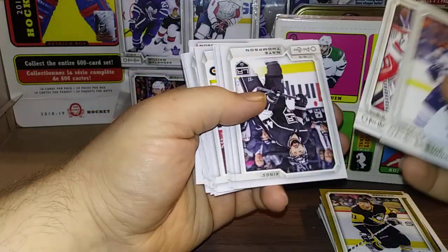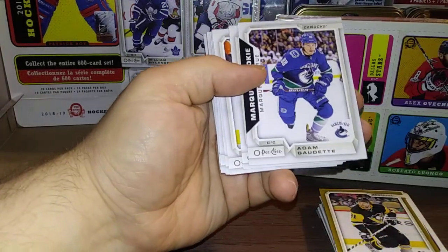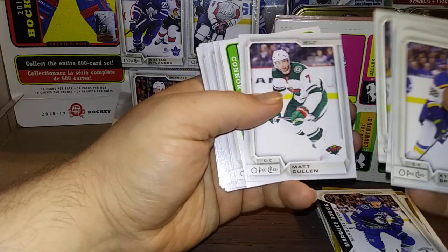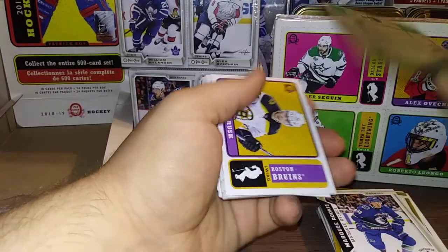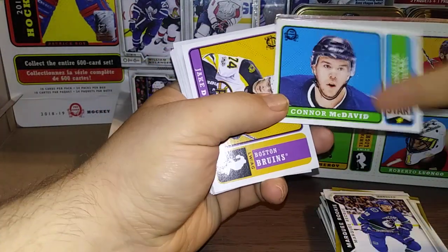Kyle Connor, Scott Darling, Nate Thompson, Chris Tierney, Adam Gaudette Marquee Rookie, Kyle Brodziak, Robert Hagg, Jonathan Taves, Gabriel Landeskog, Jake Virtanen, Matt Cullen. And a really nice Connor McDavid Retro All-Star — number one in the set. Connor McDavid Retro — pretty amazing looking, I really like that look.